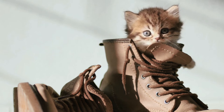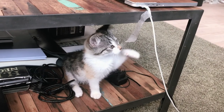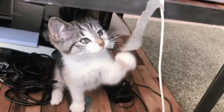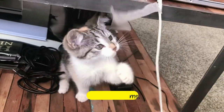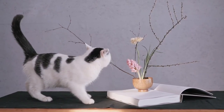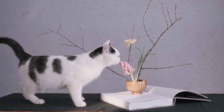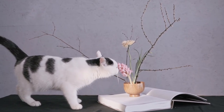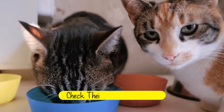If a cat's ribs and backbone are visible, it may be an indication of being underweight. However, keep in mind that different breeds of cats may have a natural variation of body shape. Next, check their gums — a healthy cat's gums should be a deep pink color and not look like they have receded. Also check for signs of dehydration such as sunken eyes, dry mouth, and a lackluster coat. A healthy cat has a coat that is full and lustrous.